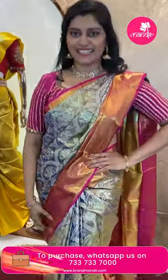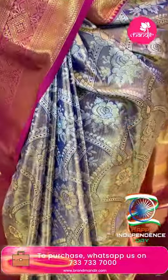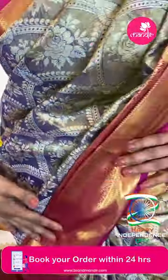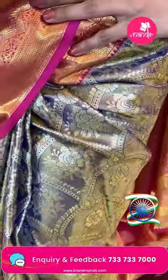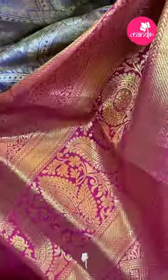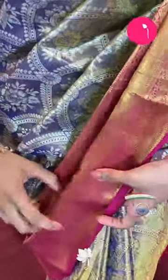Here is a beautiful Kanjivaram tissue saree in gold and blue. All over the body we have zari with flower patterns, floral jals, and leaf vines. There are small butti details, and even the border features a nice contrast pink color border with floral vines and struts.